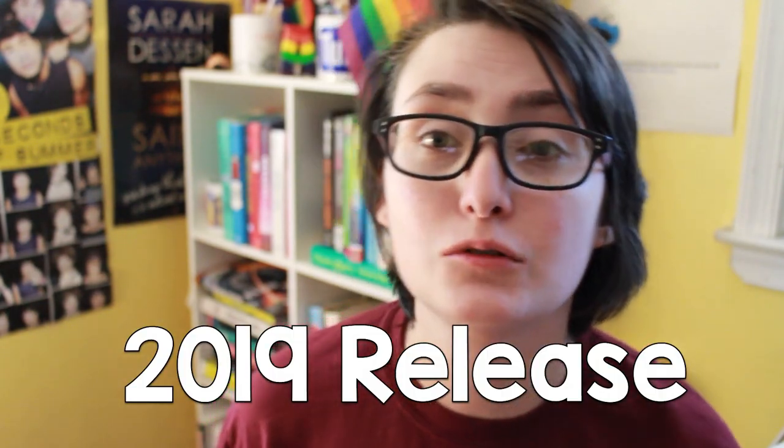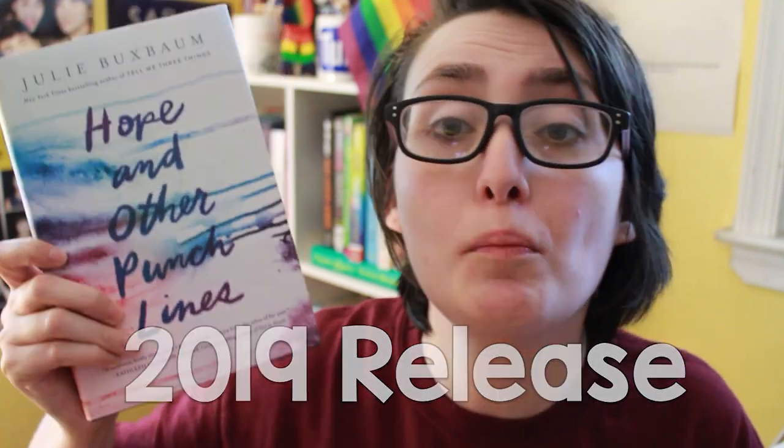The first challenge is to read a 2019 release, which I'm going with Hope and Other Punchlines by Julie Murphy. I've been meaning to read this and I'm so excited to finally get to it.